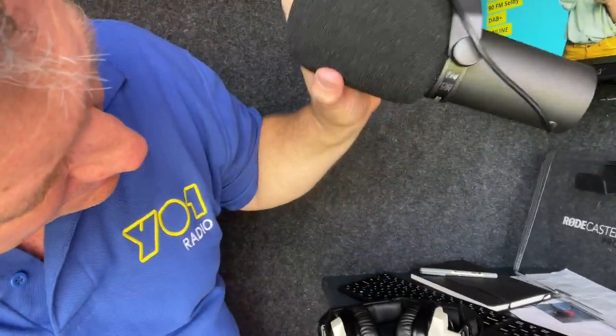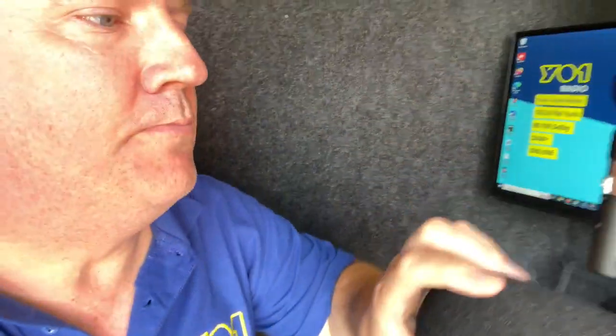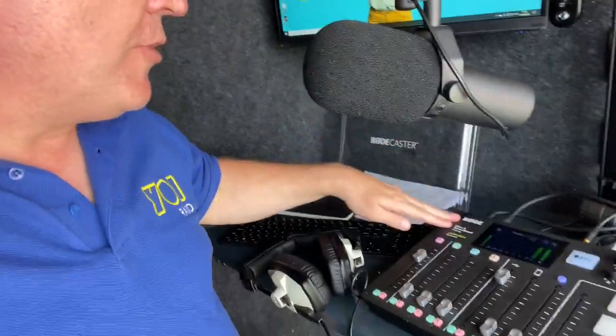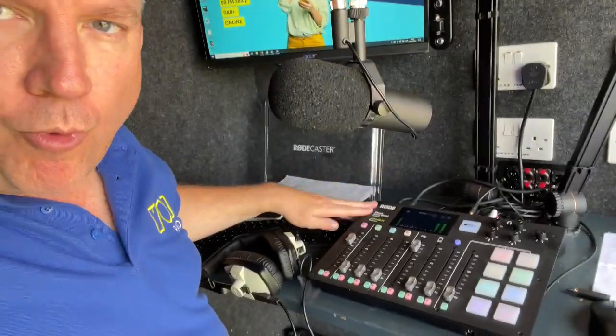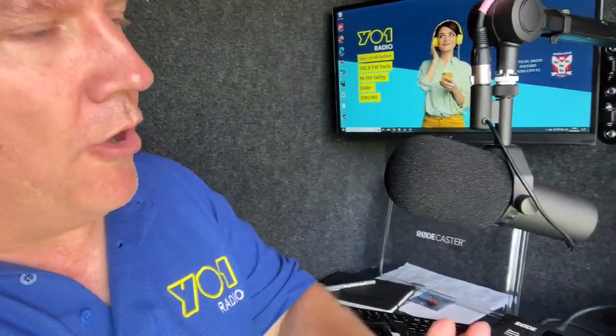We've got the microphones here — they are Shures. We've got two of those: one for the co-presenter and one for the presenter. And we've got a Rodecaster here as well, which is a Class A servo mixer, driven into the computer down below.